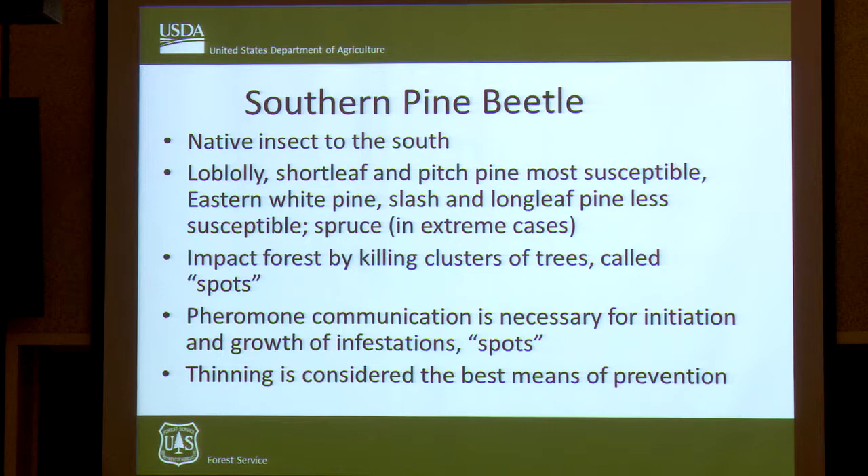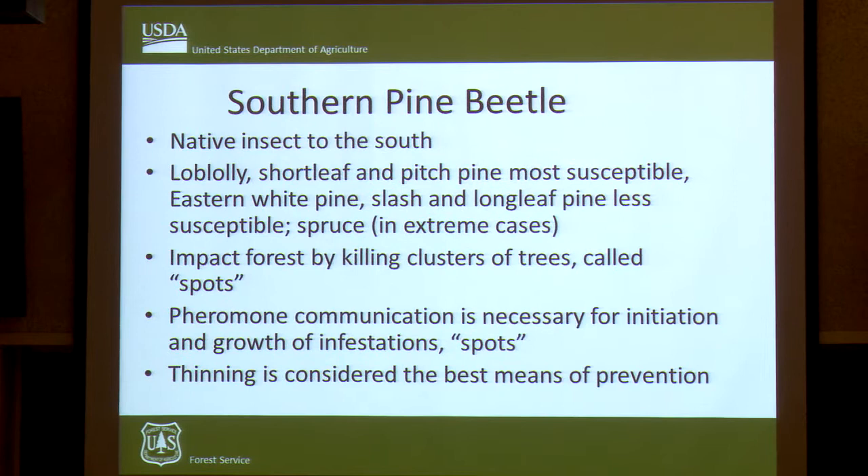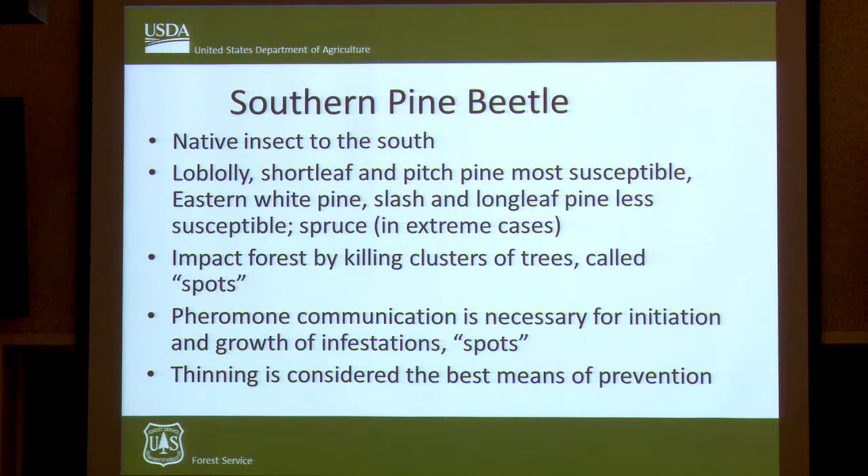It's popping up in many, many places. But it traditionally can be found impacting Loblolly, Shortleaf, and Pitch Pine — those are the most susceptible species. It can also attack and kill Eastern White Pine. We consider Slash and Longleaf Pines less susceptible.